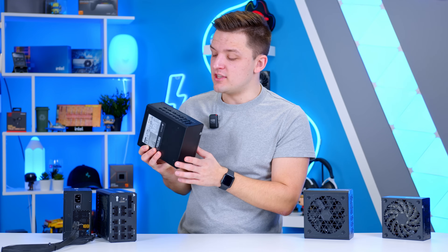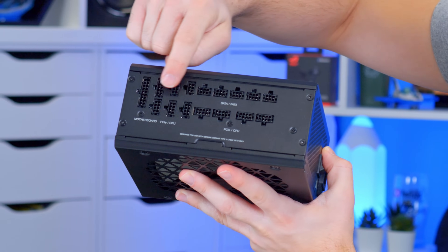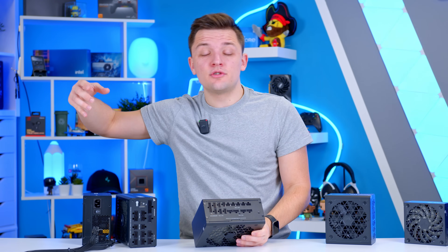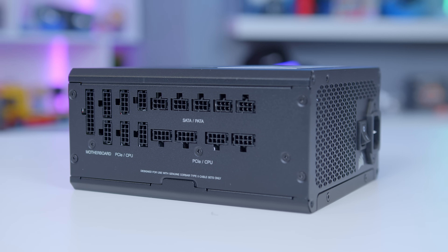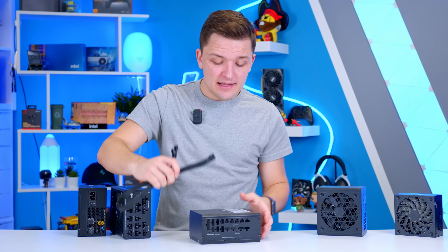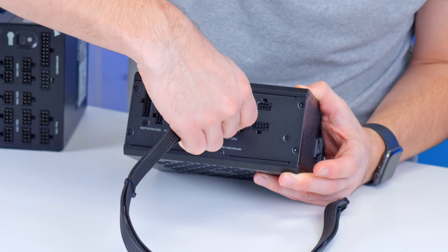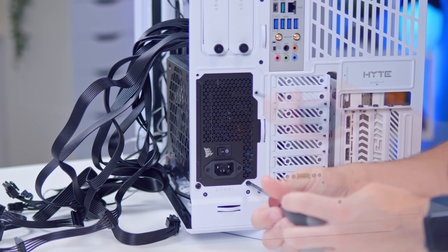You'll also see brands like Corsair release cool innovations like their RMX Shift range, where all the cables are on the side and not on the end. What this means is that once your PSU is installed into the build, it's still easy to install extra cables as you go. This is good for novice builders who might install the PSU first without cables attached, or more commonly for those looking to upgrade an existing system. All you do is find a little 12-pin slot on the side of the power supply and slot the cable in — it doesn't matter if the PSU is already installed in the case, as the cable is side-mounted and easy to access.